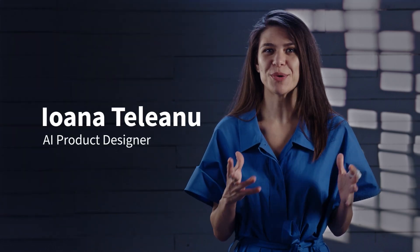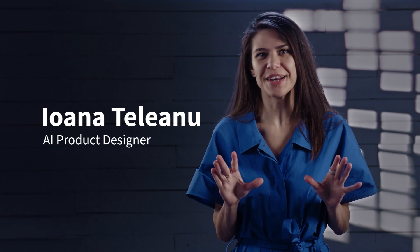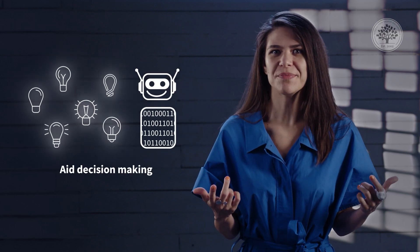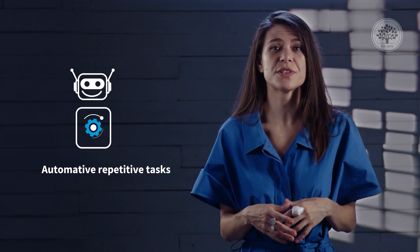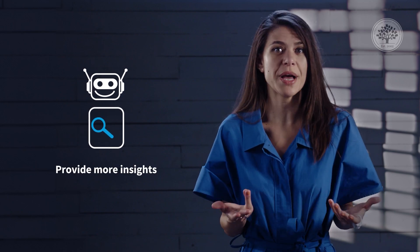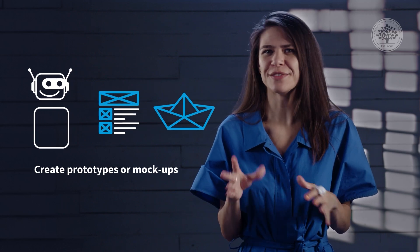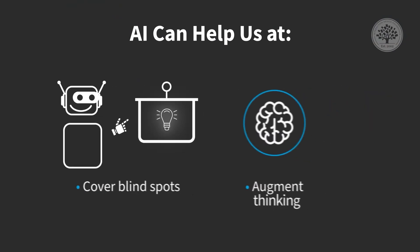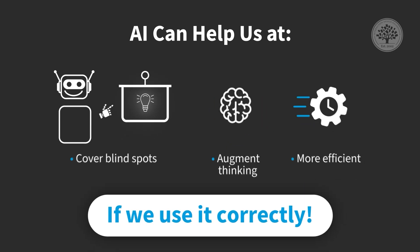Before showing you an end-to-end AI-powered design process that still happens under human guidance — which is the key point in this conversation — let's go quickly over how AI can help us. It can decrease cognitive load, aid decision-making by processing large volumes of data, automate repetitive tasks such as formatting images or resizing text, provide insights into human behavior and usage patterns, help with creating prototypes or mockups and all kinds of visual assets, spot usability issues, and so on. AI can help us at every step of the design process, covering our blind spots, augmenting our thinking, and making us more efficient if we use it correctly.